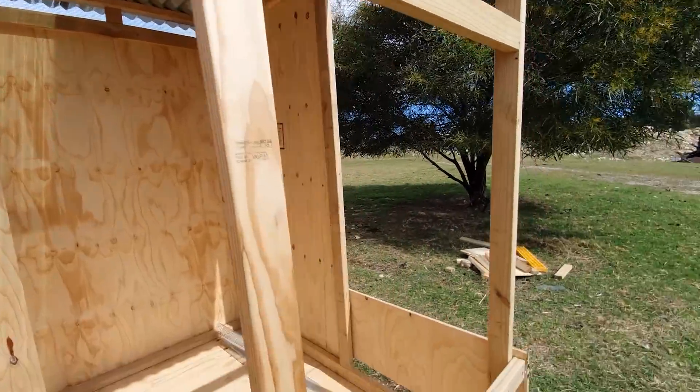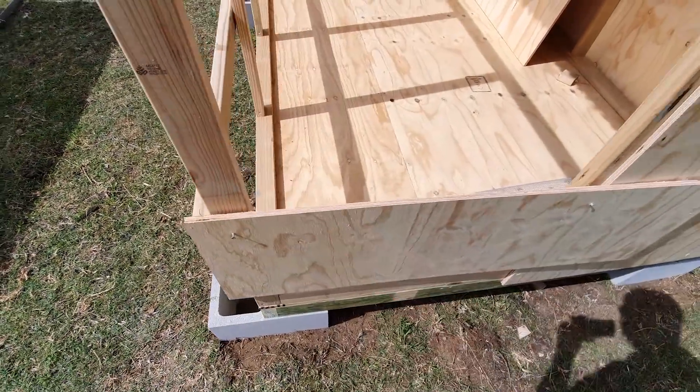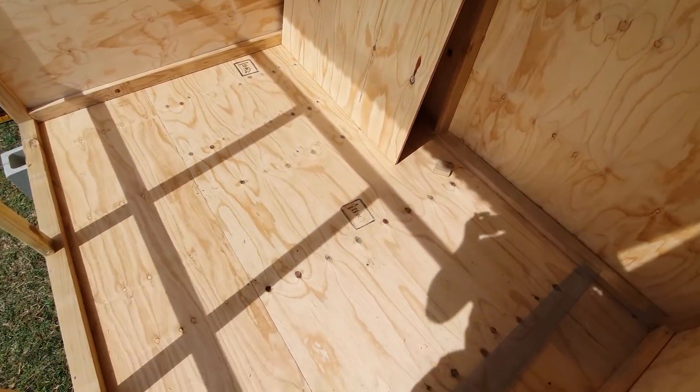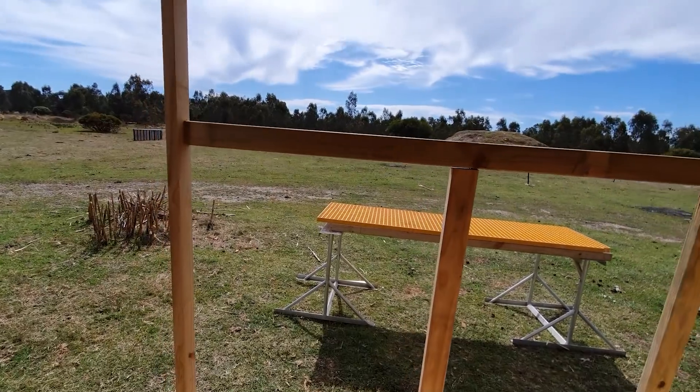I've just temporarily put up this little bit of a fence here to keep the sheep out, because the sheep are all lambing at the moment and I don't want them to think they can turn this into a bit of a sheep shack and drop all their lambs in here.